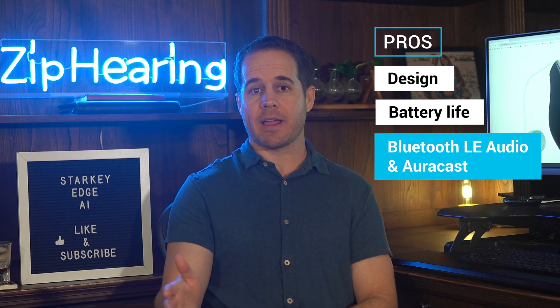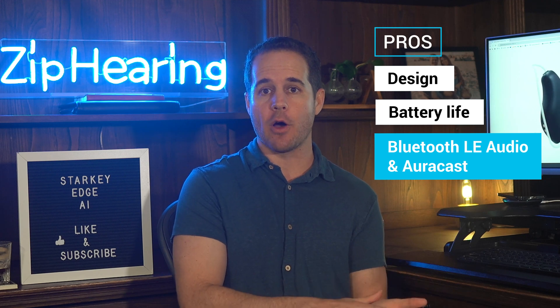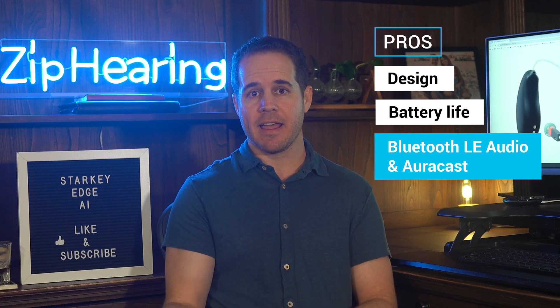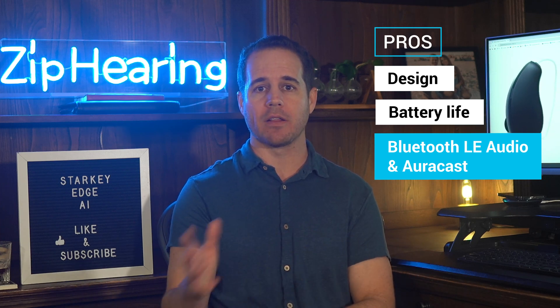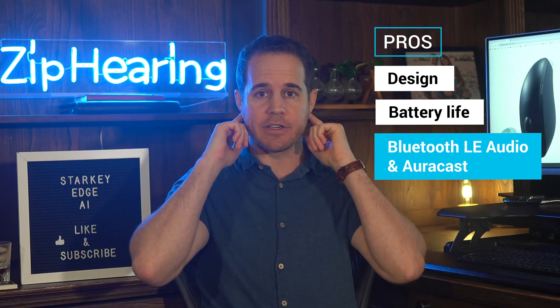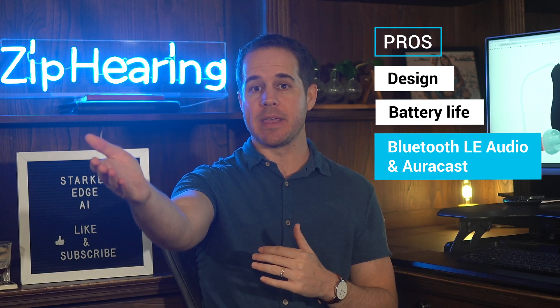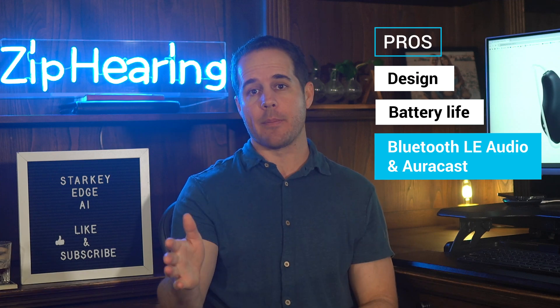Same thing's true with AuraCast — you probably won't be able to use this yet because it requires Bluetooth LE audio in your phone and requires that venues have an AuraCast broadcaster. This tech is still rolling out. In the future, AuraCast will let you stream wireless audio from venues straight into your hearing aids — so imagine someone at a pulpit at a church speaking, and their voice could stream right through your hearing aids. There are a lot of applications for this.